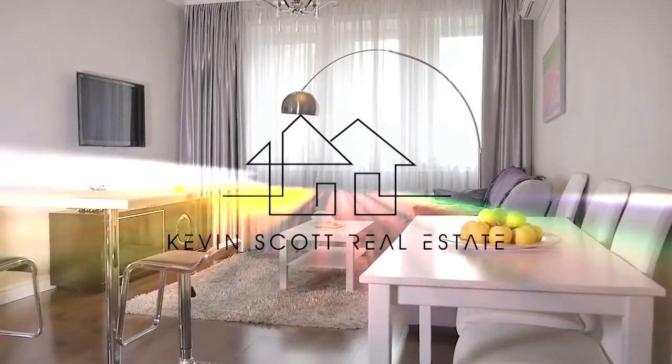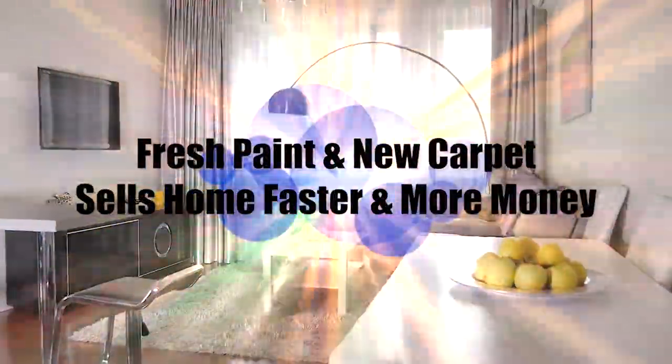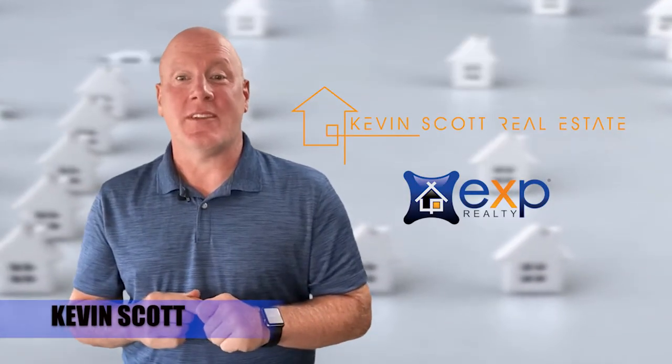Fresh paint and new carpet can help sell a home faster and for more money, but only if the paint and carpet are just right. When sellers ask if they should paint or install new carpet prior to listing, I'll almost always say do it. Hi, this is Kevin Scott with Kevin Scott Real Estate, brokered by eXp Realty.